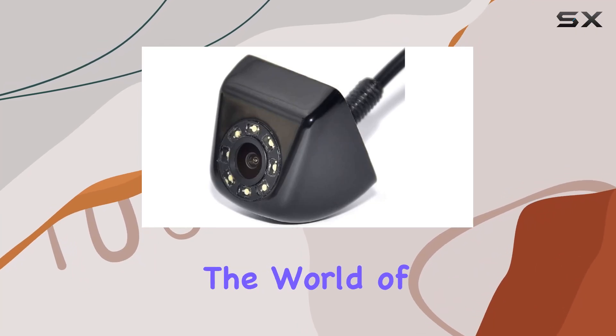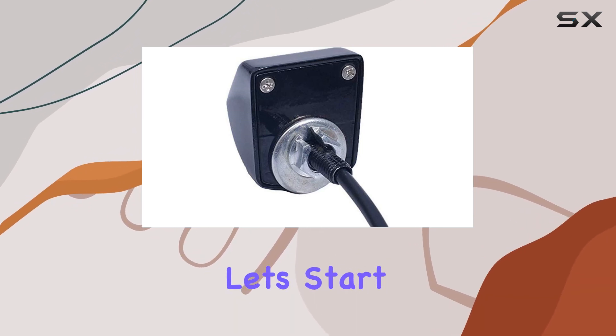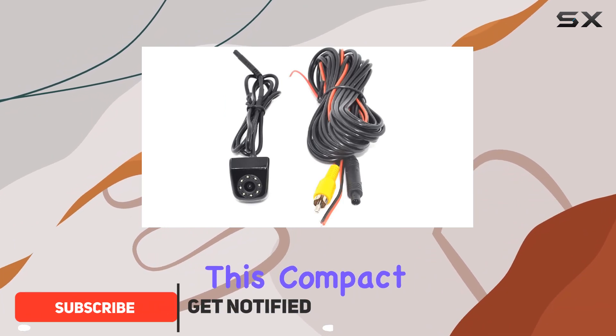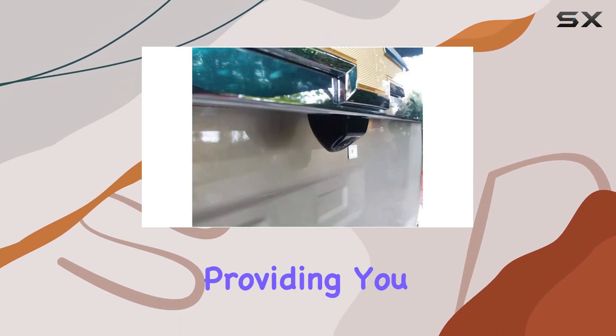Today, we're diving into the world of parking assistance with the THJSVY Waterproof HD8 LED Night Vision Rearview Camera. Let's start with the basics: its waterproof metal housing. This compact marvel is IP67 compliant, ensuring that it can weather any storm or extreme condition, providing you with peace of mind on the road.